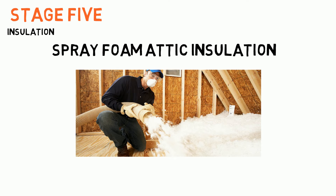Stage 5: Insulation. When it comes to insulation, Lamar Smith Homes goes above and beyond with our spray foam attic insulation.